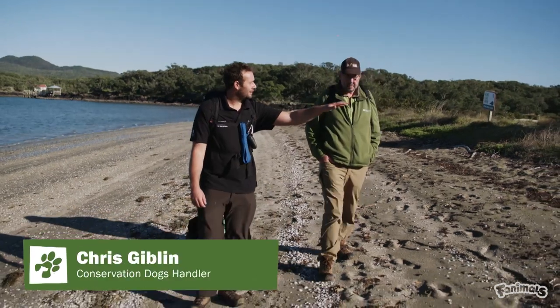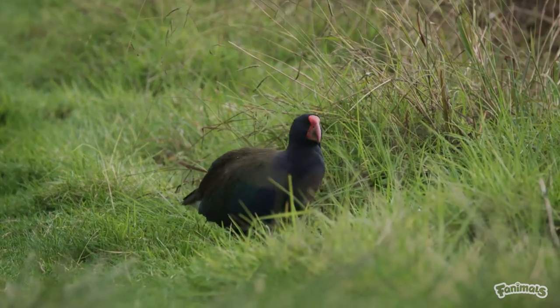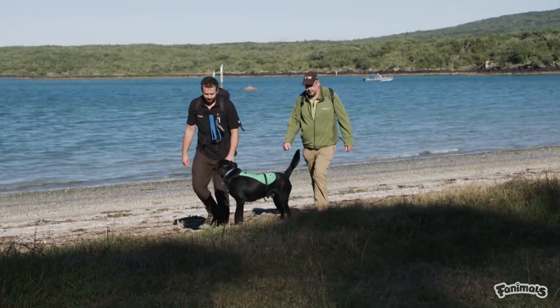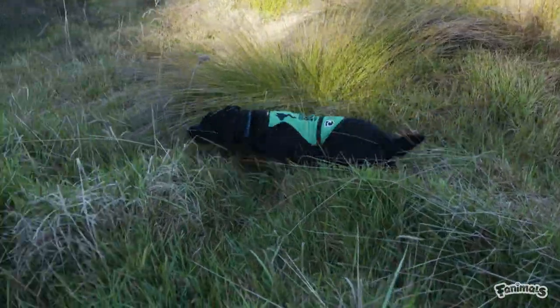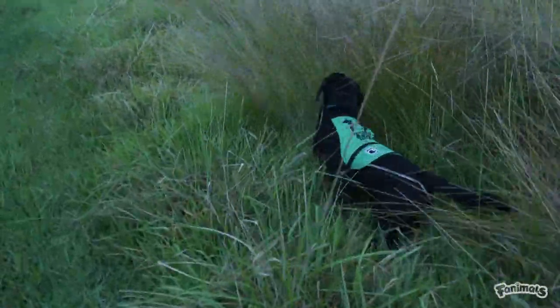This is the site where the group reportedly were camped, and it's really concerning because in this area there's a couple of resident takahē that live here, and also a family of kiwi that were released just recently. Max's job is to search the area for scent, and hopefully we can locate the pet cat and return it safely back to its owners. Max is a Labrador Border Collie Hunterway Cross, approximately three years old, and he loves to work.